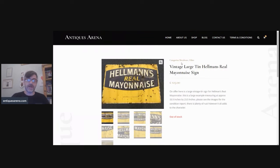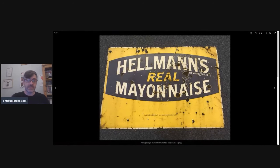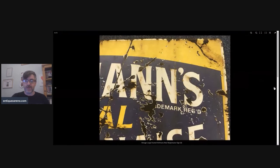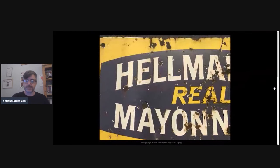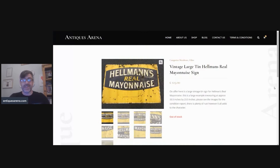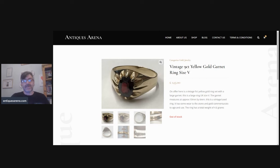This was a corker — a quite large tin Hellmann's Real Mayonnaise advertising sign, 33.5 inches by 23.5 inches. You can see it's in quite poor condition and I still achieved £125 for it. I would much rather see genuine authentic wear and rust than a reproduction — even the reproductions print the rust on to get that same look. But this was the real thing and £125 achieved; it didn't stick around for more than a couple of weeks.